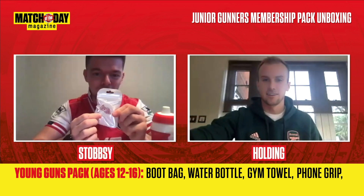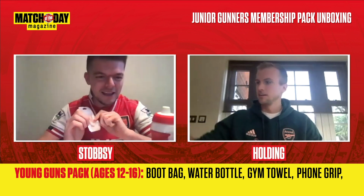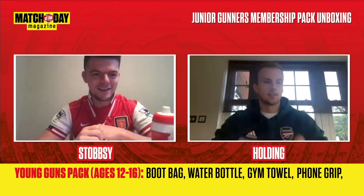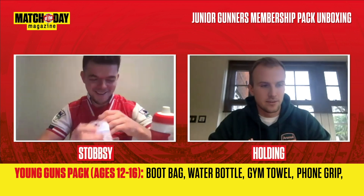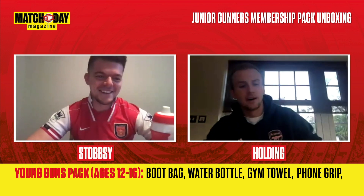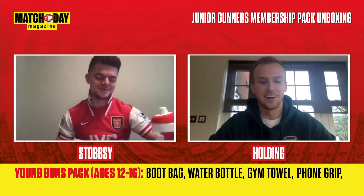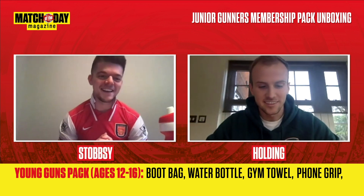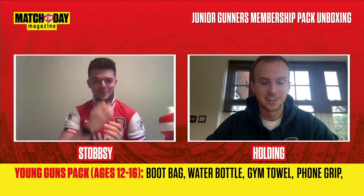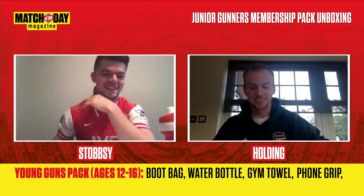And there's a little phone grip to put on the back of your phone — that'll make it easier to take selfies and things like that. Is there a selfie king in the squad? I like a selfie but I'm not public with it. Who in the squad is always doing it? You know who always puts a selfie up? Granit likes a selfie — I always see it on his Instagram. And Cedric probably does selfies in his own time too.